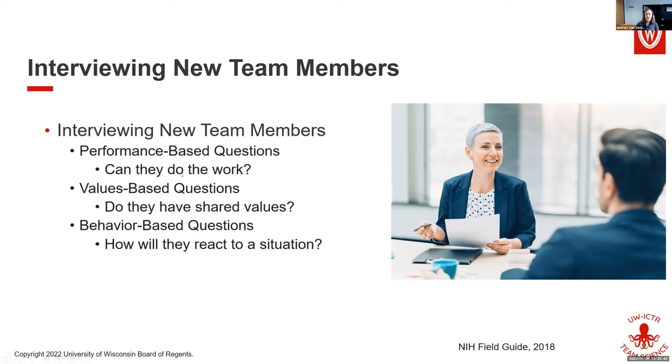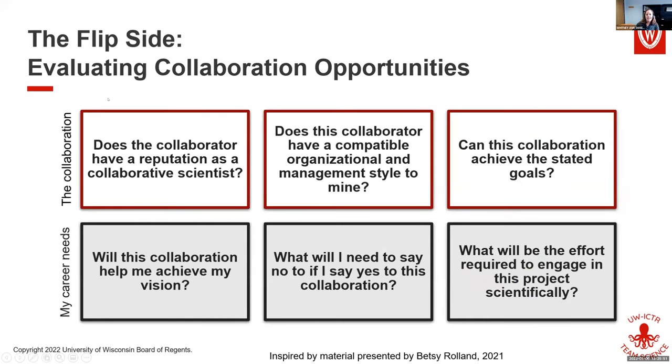There are five or six questions for each category available for your use. Sometimes people are approached to collaborate, and you can ask yourself questions about the actual collaboration: does this collaborator have a good reputation, is their management style collaborative, and can this collaboration achieve the stated goals? One of the more important things is to think about your own career needs — will it help me achieve my vision, what will I have to say no to, and how much effort is involved?